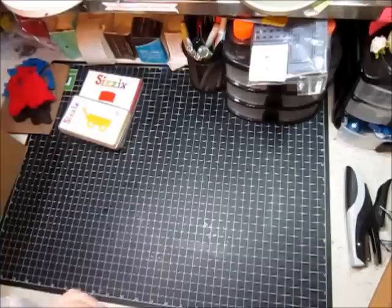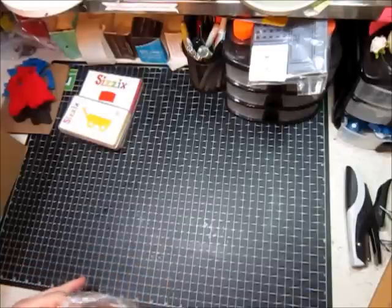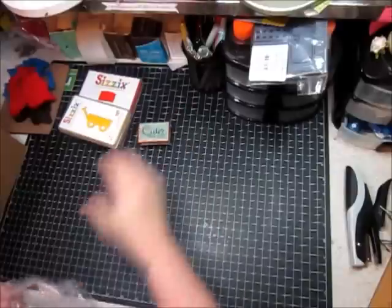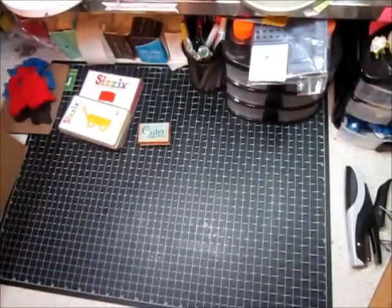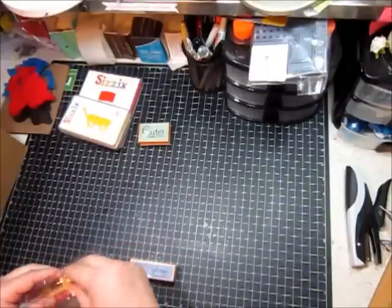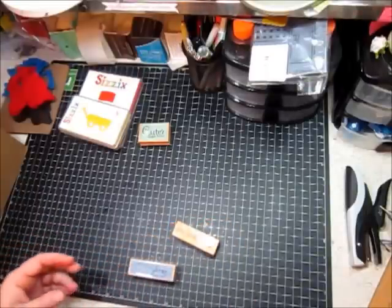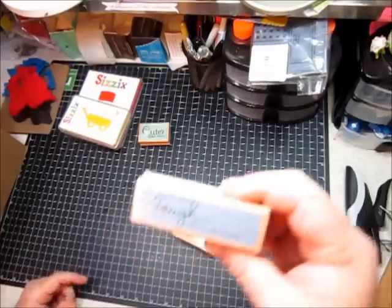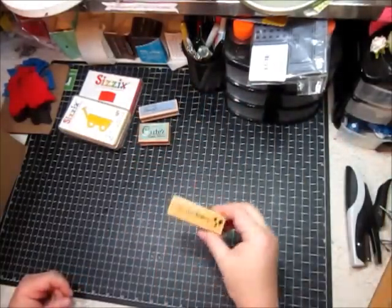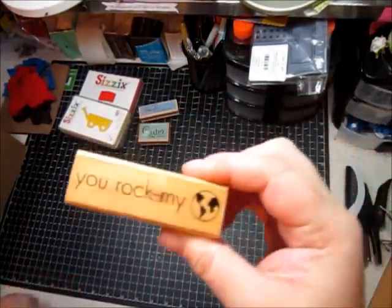Also from eBay, I got this stamp that says 'cuter than most.' This is sweet. And then I got two more of those stamps that I like a lot. This one I accidentally got — I already have it, so I'm going to be putting it into the giveaway. This one says 'you're going to laugh out loud funny.' But then I got this one that says 'you rock my world,' and I like that one.